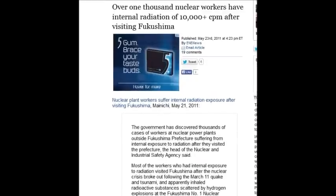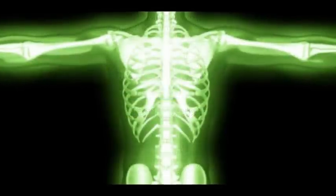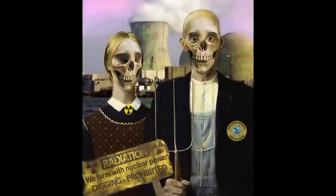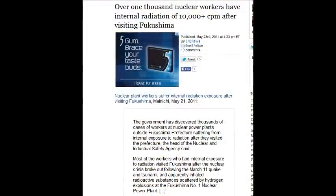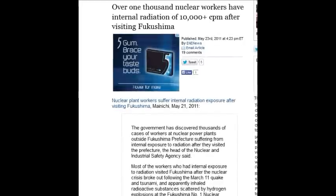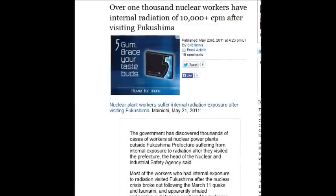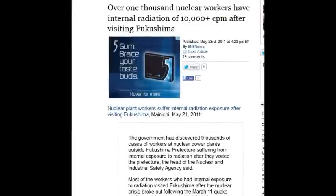Over 1,000 nuclear workers have internal radiation of 10,000 counts per minute — they're essentially nuclear waste. May 23rd, 2011. But oh, no, nobody got hurt, everything's fine. Japan simply passed a secrecy law so no one can tell their story — these people are murderers. Japan's nuclear culture has murdered all life on this planet.